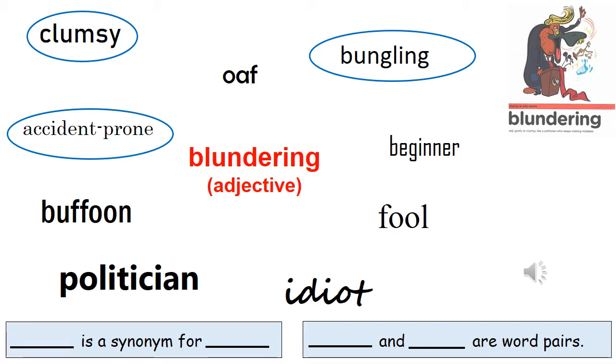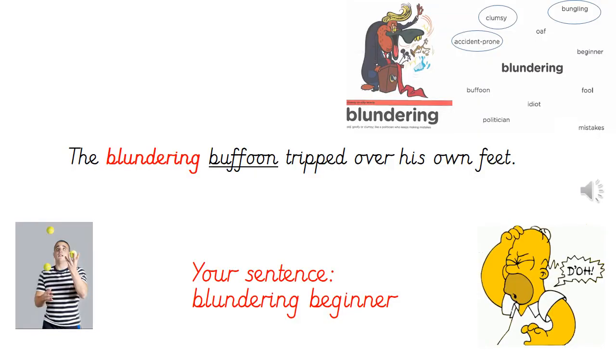Here is an example of how we could use the word pair blundering buffoon in a sentence: the blundering buffoon tripped over his own feet. Can you come up with your own ambitious sentence for the word pair blundering beginner? Think about what somebody might be a beginner at and why they might be blundering. Use the pictures to help you if you like. Pause while you write or say your sentence.